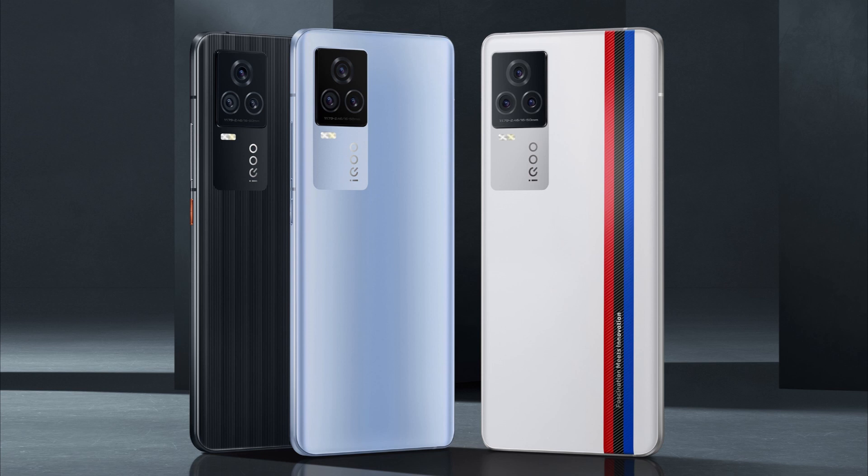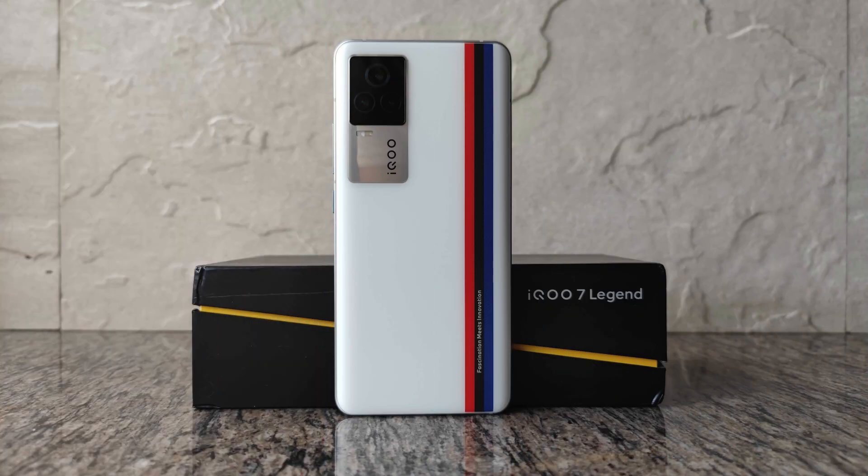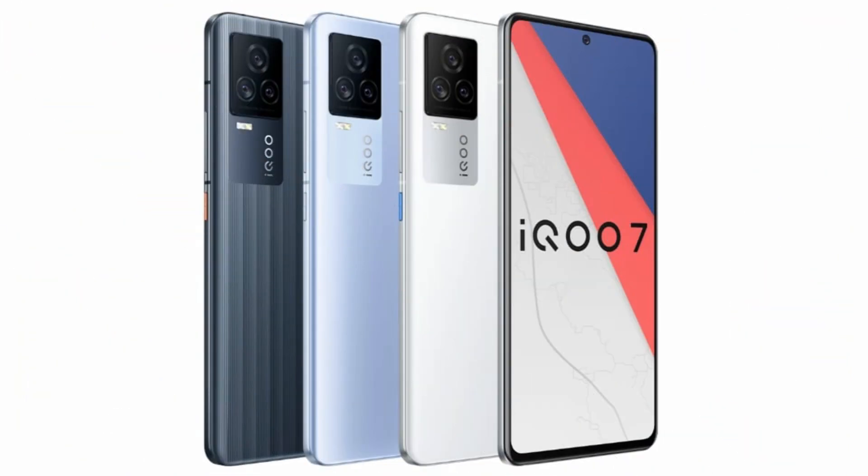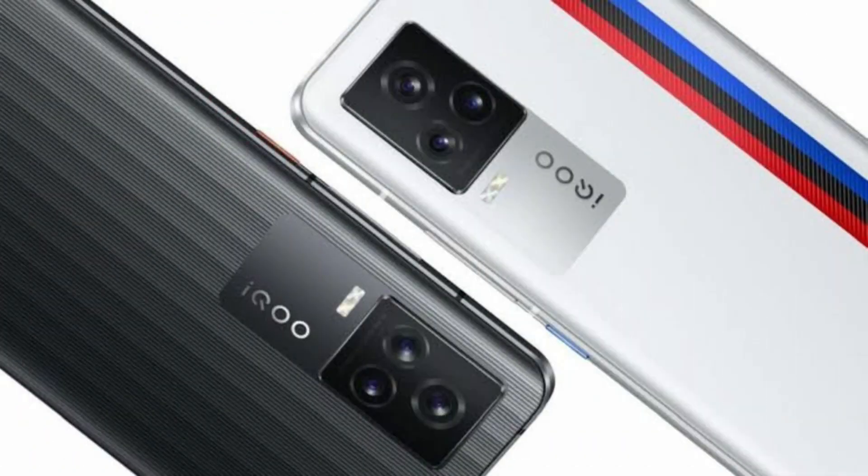The iQOO 7 Legion 5G is 5G and the display is 6.62 inch Super AMOLED display. The refresh rate is 120Hz, touch sampling rate is 240Hz and 300Hz. It features 4D vibration and dual linear speaker with high-res immersive sound.